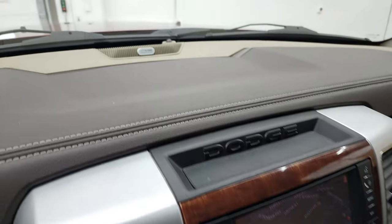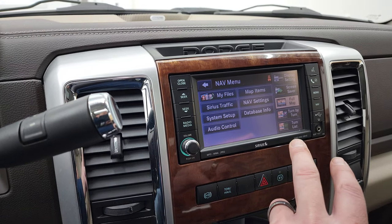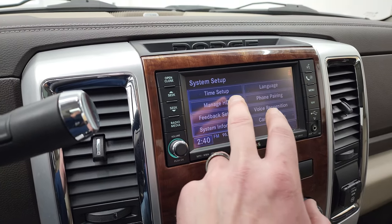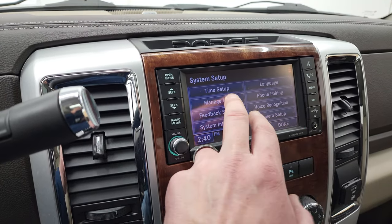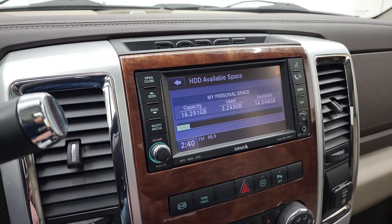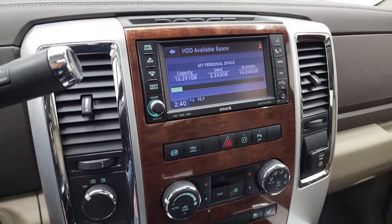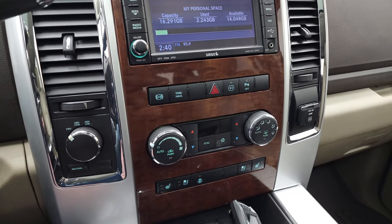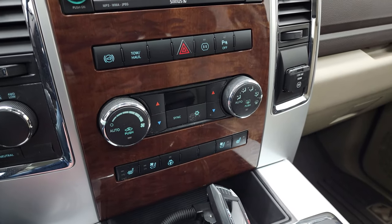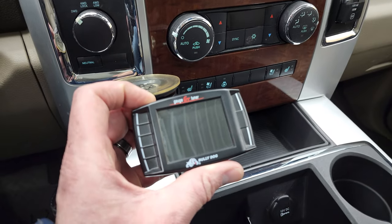This one also has the Alpine premium sound system. What's cool about this radio is you can download songs and music to it — it has 16 gigabytes worth of storage space. The radio is working nicely. It does have the factory brake controller, dual climate controls, heated and cooled seat buttons, heated steering wheel button, the wood grain trim. And this one does come with a Bully Dog tuner, which is included with the truck.